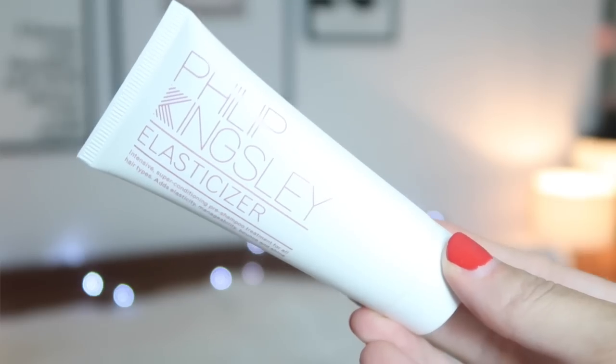We love a bit of Rosie Huntington-Whiteley — she's awesome! Number sixteen is Philip Kingsley Elasticiser, so again we had this in the ASOS one too, and it's the same size. This is a pre-shampoo treatment for your hair — very well known. I've never tried it but I'm looking forward to that.